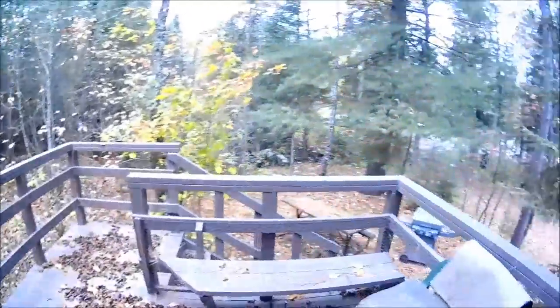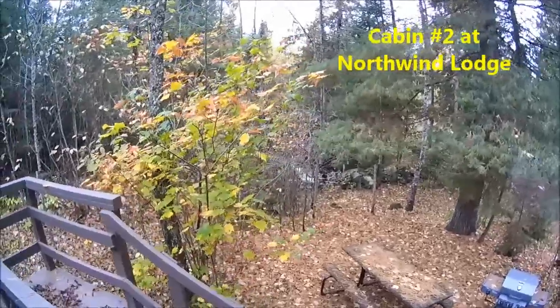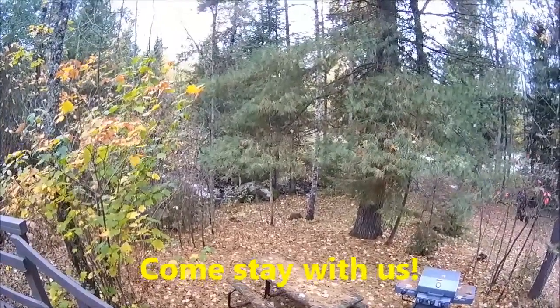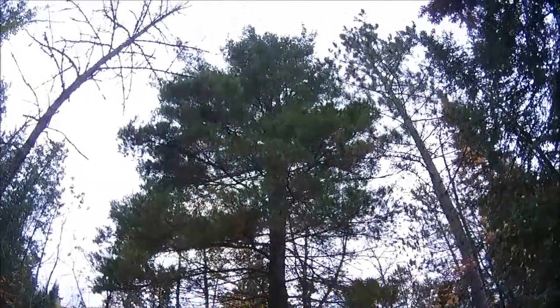Cabin number two. I'll see you next time.